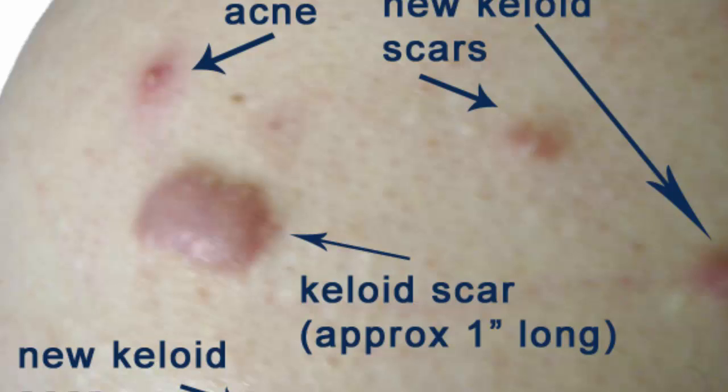Tomatoes. Because tomatoes have salicylic acid, they are helpful for treating acne. They help dry out the acne quickly and also help lessen the pain and swelling that comes with acne, and help fix skin damage at the cell level. Rub a slice of tomato on the acne area of your back for a few minutes, wait 10 minutes, and then wash it off with warm water. Do this twice a day.